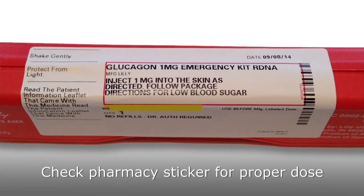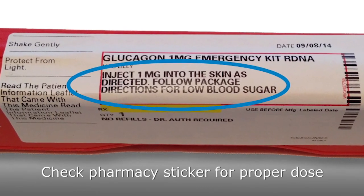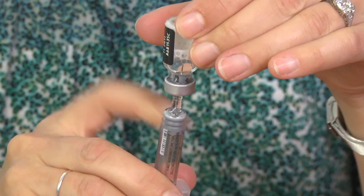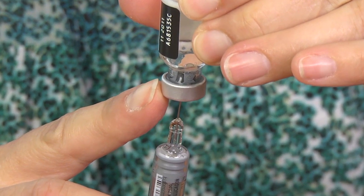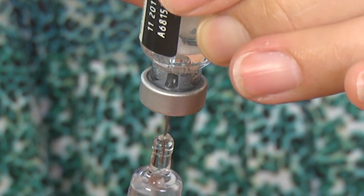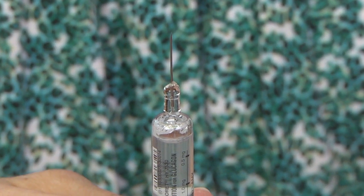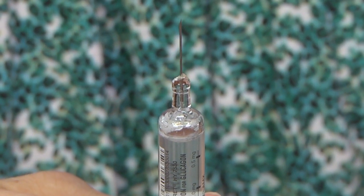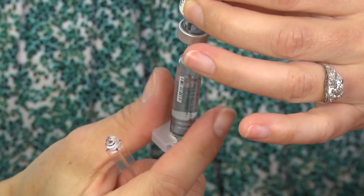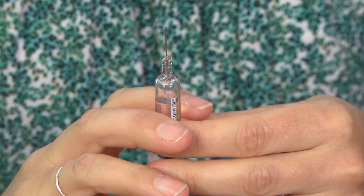The glucagon dose ordered by the doctor should be typed on the pharmacy sticker on the outside of the kit. In this example, we will be withdrawing all of the solution. In order to withdraw all of the solution from the bottle, you have to pull the needle about halfway out of the bottle to position the tip of the needle at the bottom of the bottle. If you have all the solution in the syringe but there are air bubbles, don't worry — the air bubbles will not hurt the person. If you accidentally pull the plunger completely out of the syringe, you can screw it back in. Now you are ready to inject.